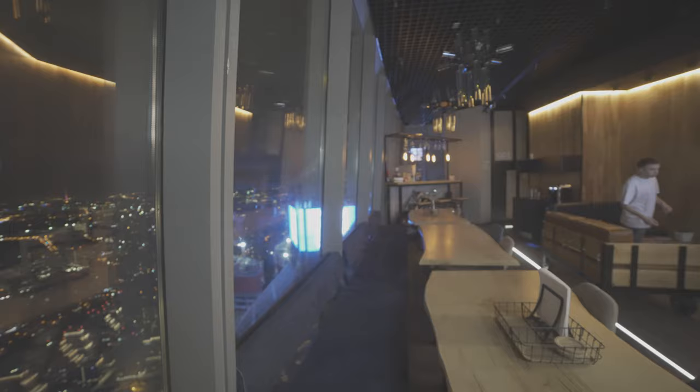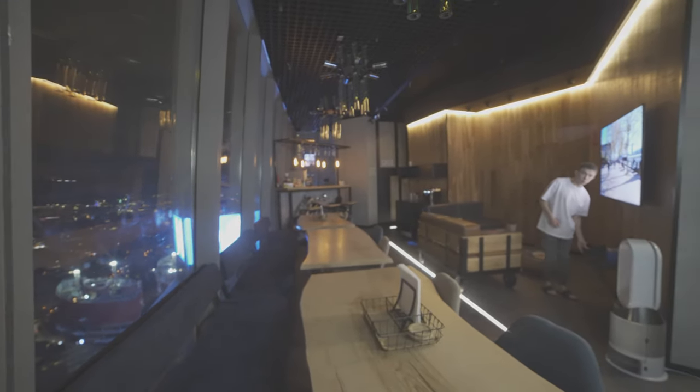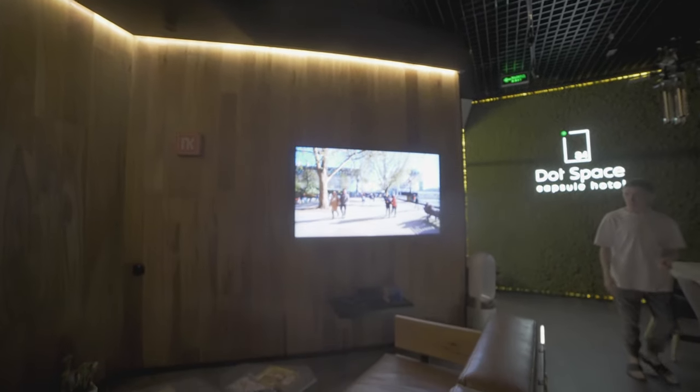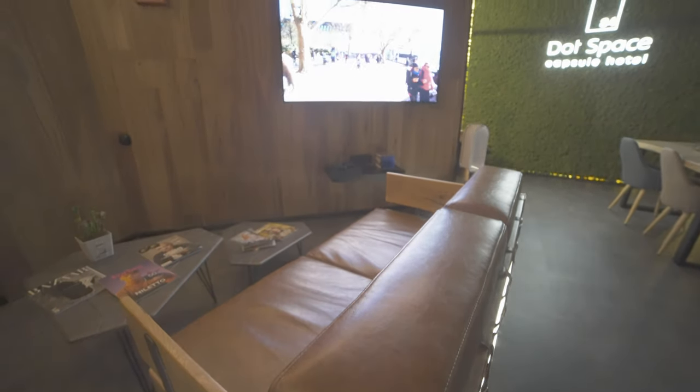Up next we have the lounge. This is the shared space where you can have your breakfast, lunch, or dinner. There is also a TV that you can catch up on, or use to play video games.